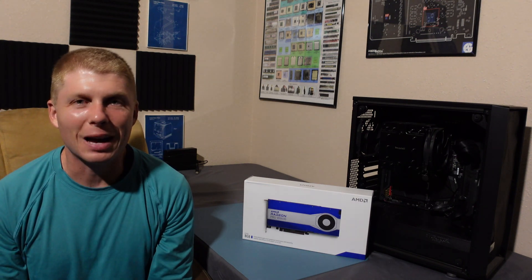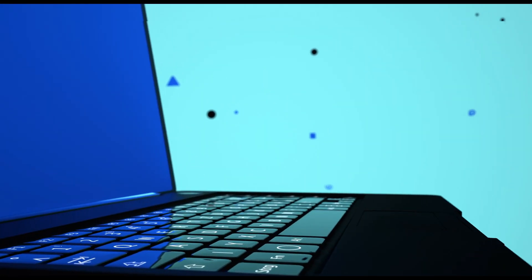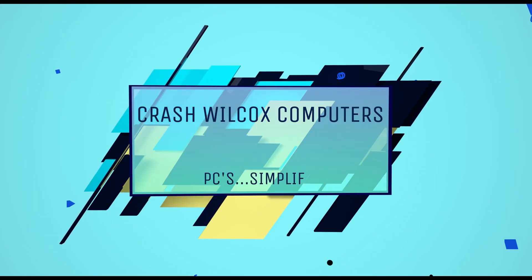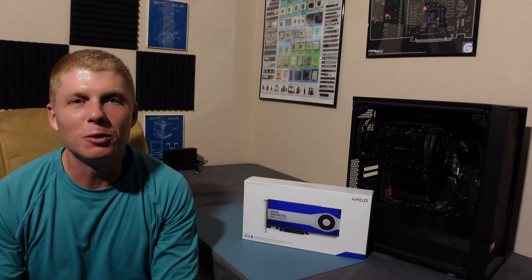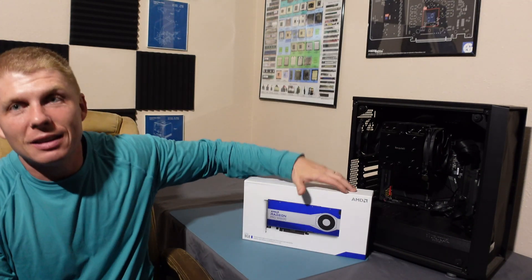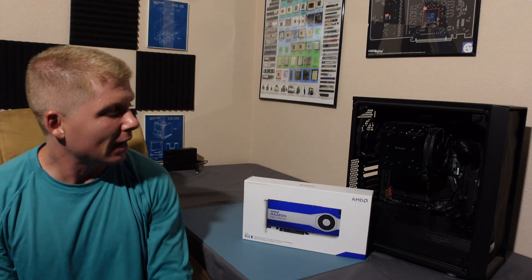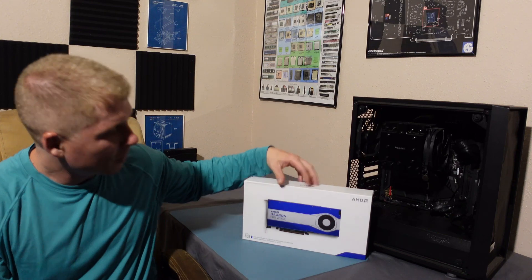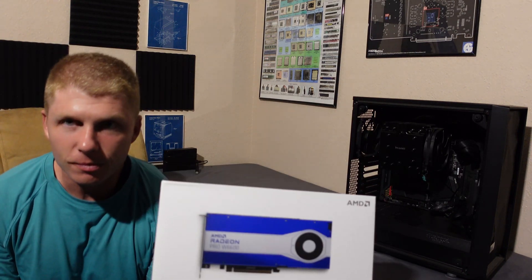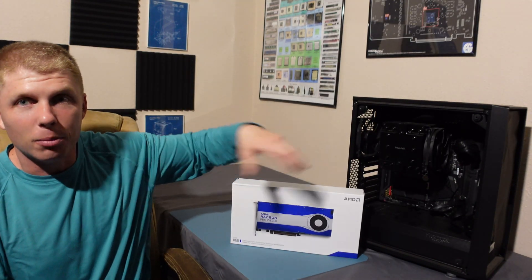Desktop GPUs for MSRP — what is this, 2019? Let's talk about it. What's up YouTube, Crash Wilcox here, and today is a good day. Desktop GPUs for MSRP is what we're going to discuss in this video. As you can obviously see from the title, I picked myself up a Radeon Pro W6600.